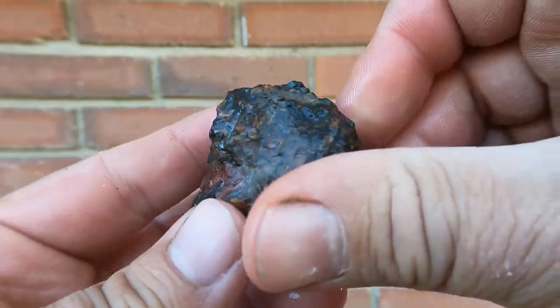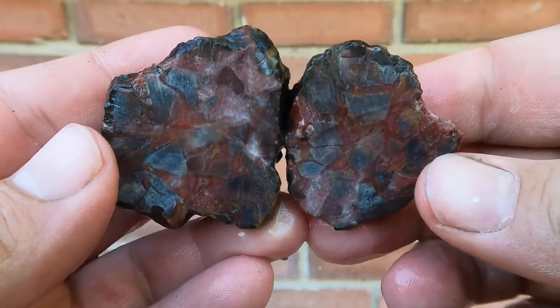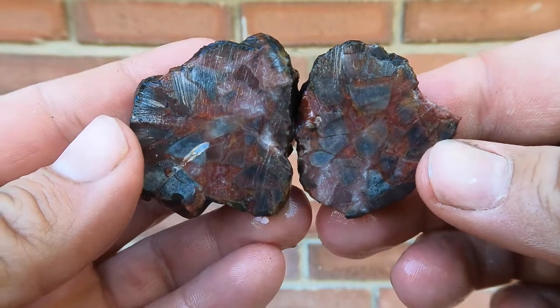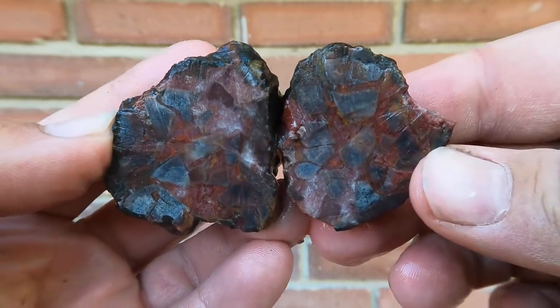Here's another one of those nodules from Cisco and Yellow Cat. Whoa! That one looks like it's all brecciated — broken up — with a little bit of red agate running in between everything. Cool.